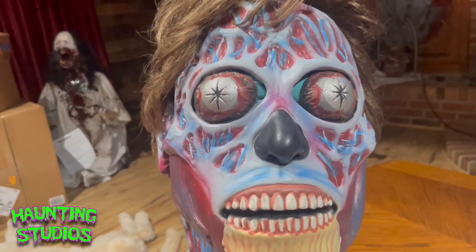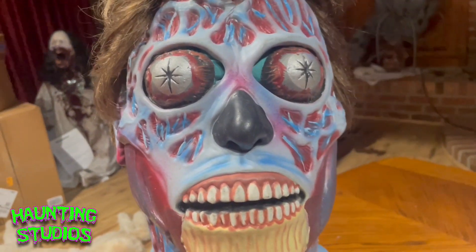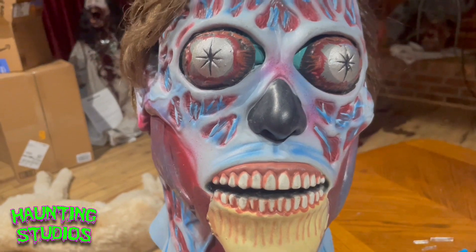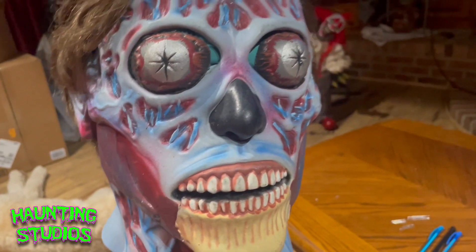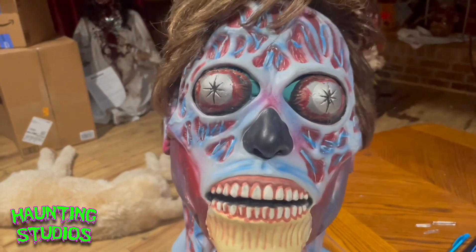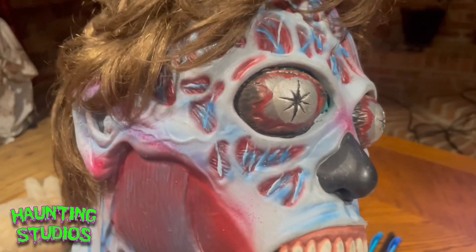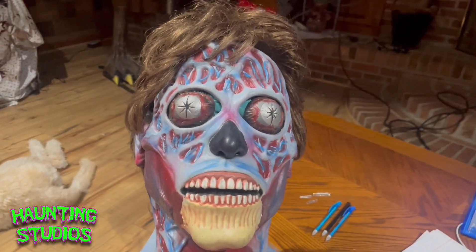One thing I will say about this mask — if you are buying it to wear as a costume, it's not very visible out of the eyes. You may have to make some modifications, but due to just how detailed the sculpt is, it's kind of hard to see out of. Other than that, on the outside it looks great, and if you can get used to the limited visibility or make a modification, I think this is a great choice.